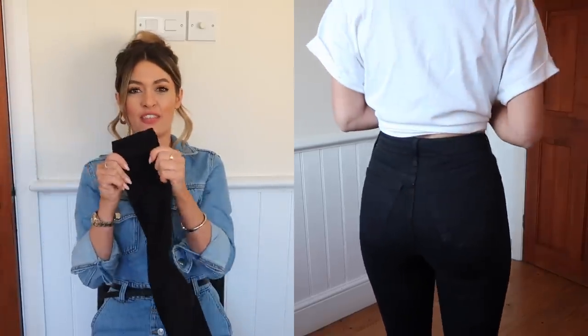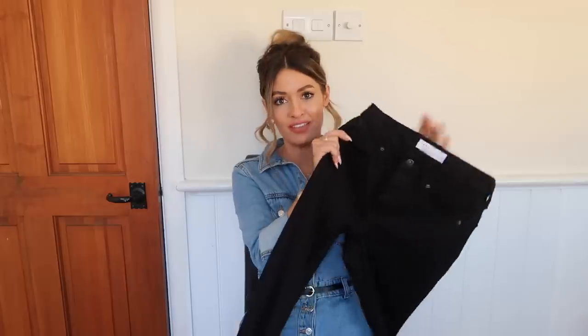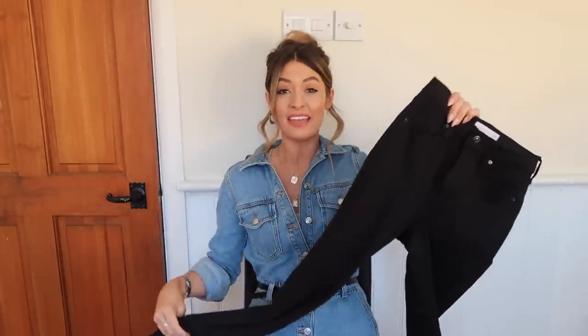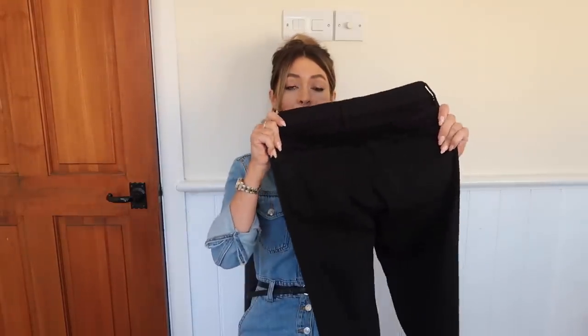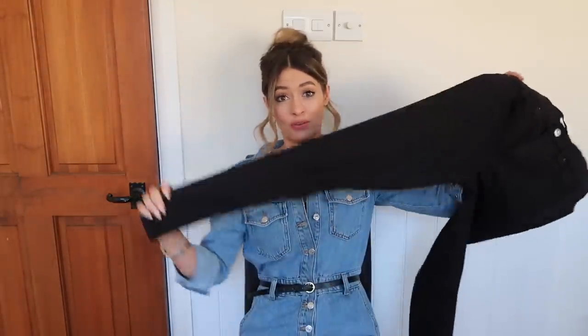They are very fitted all the way down the leg, even hugging your ankle nicely. I also love the fact they stay really black — I've washed these a good few times and they're still very black. The denim is really soft on these as well. Honestly, if you need a new pair of black skinny jeans, the Topshop Jamie jeans are just a really great all-rounder.